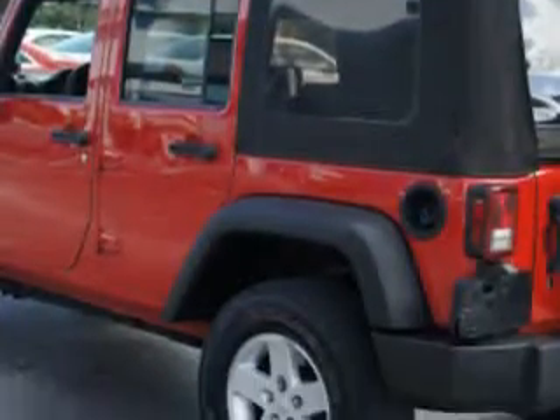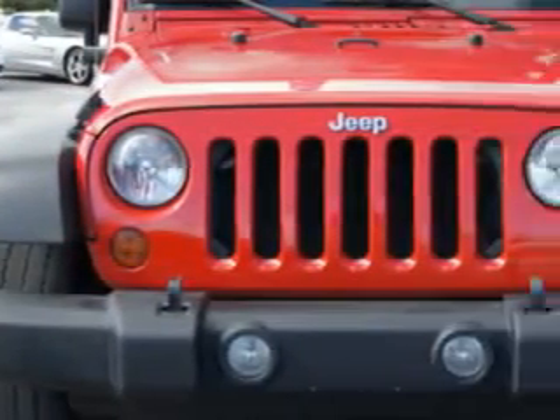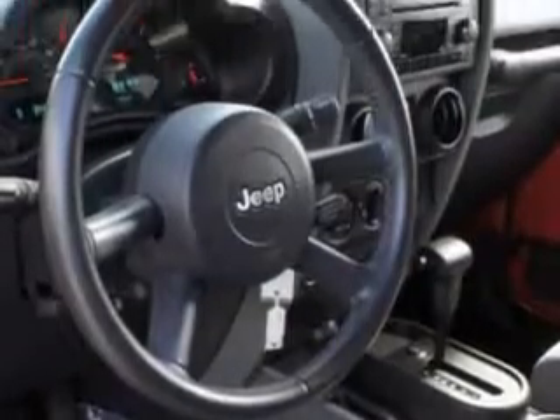Enjoy this great SUV with features like RSE Roll Stability Control, Anti-Theft Devices, Airbag Deactivation, Air Conditioning, Vehicle Stability Assist, Tire Pressure Monitor, EBD Electronic Brake Distribution, and much more.